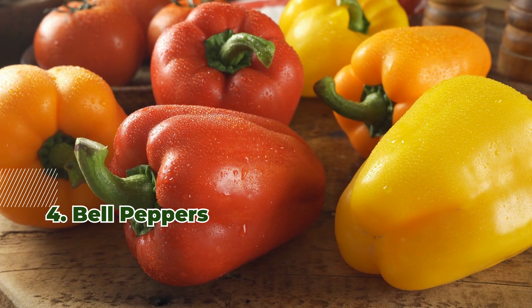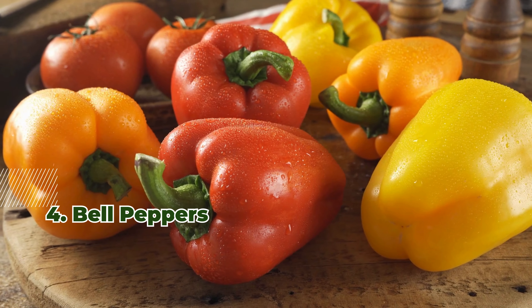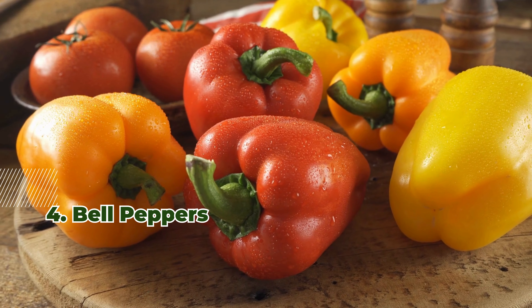4. Bell Peppers. High in vitamin C and antioxidants, bell peppers are low in carbohydrates and high in water content, making them a refreshing snack.